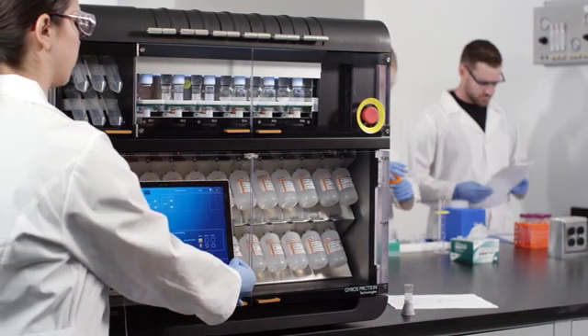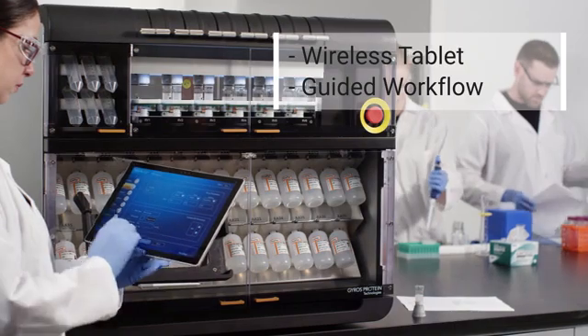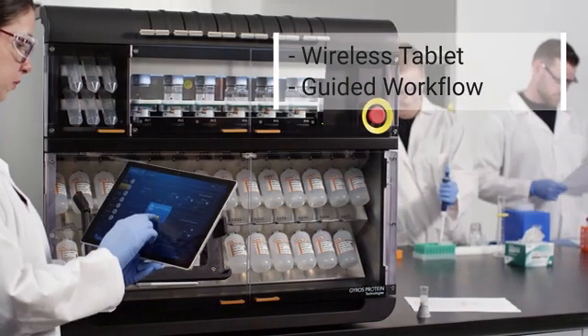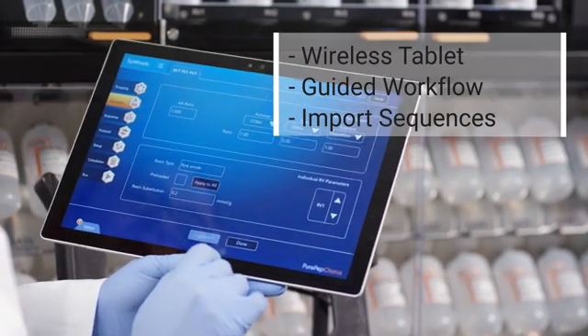Programming and running PurePep Chorus using the wireless tablet is fast and easy. The guided workflow ensures ease of use for the novice to expert scientist. Import sequences to easily create syntheses of focused libraries.